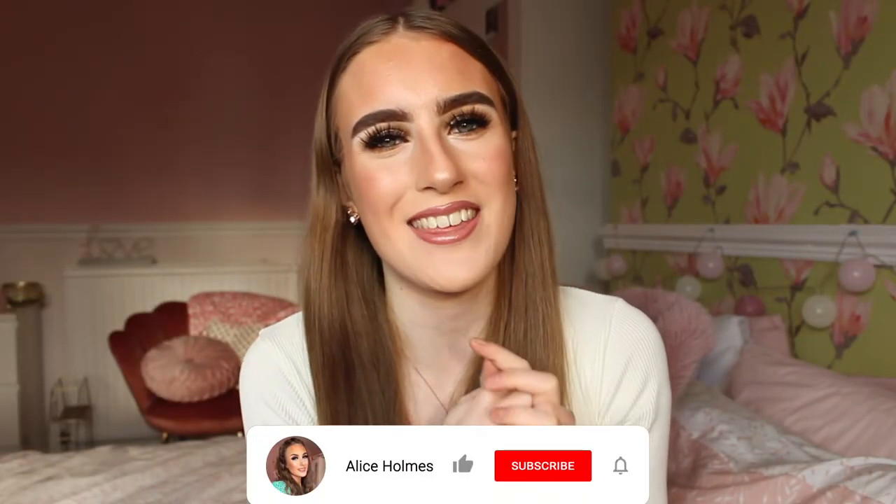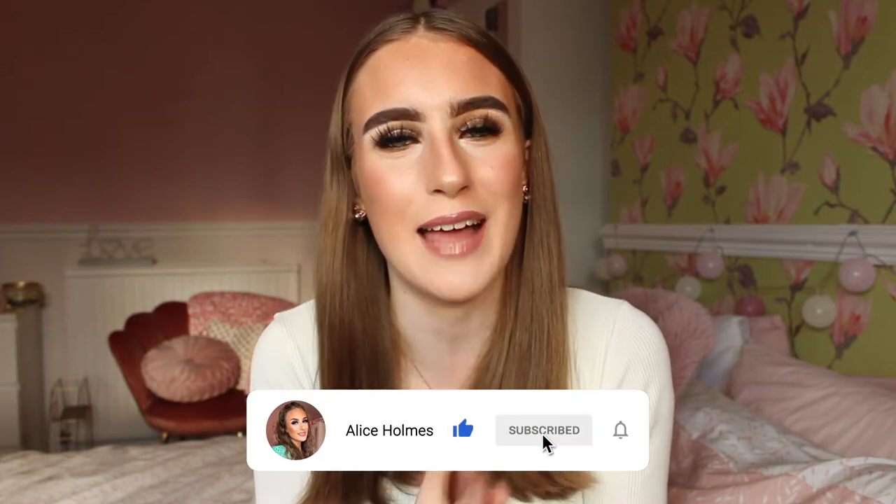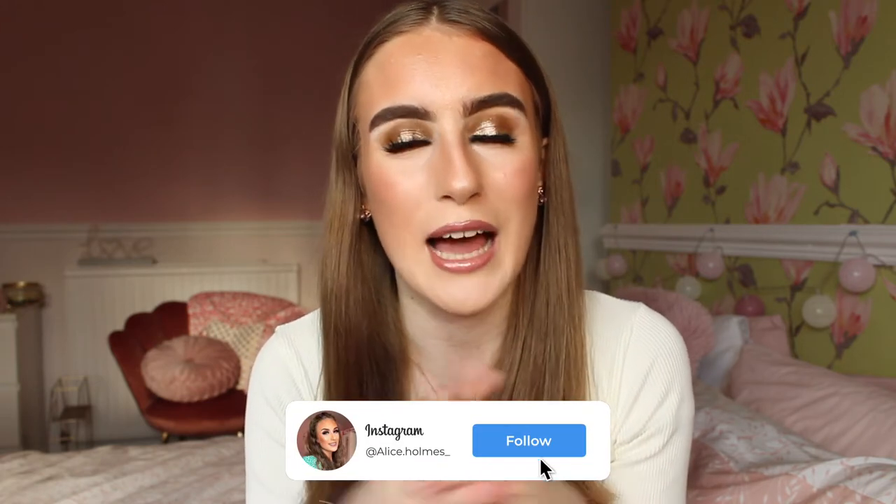Hey everybody, welcome back to my channel! Today I'm working with the most amazing brand - I cannot wait to show you what they've sent me. I'm working with the lovely hair brand Alter Hair, because they have sent me three sets of hair extensions to try out and review in this video. I love switching my hair up and trying new things, and they've also sent me some really cute hair accessories as well.